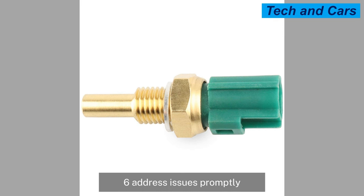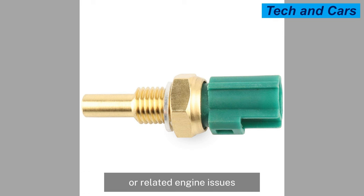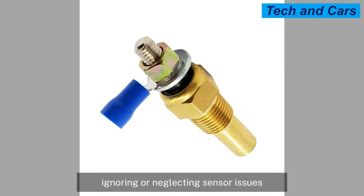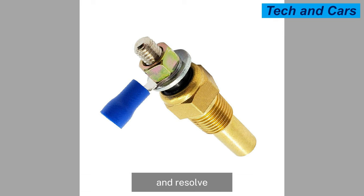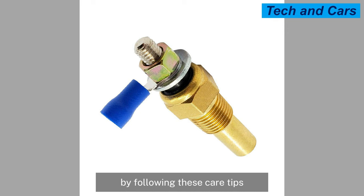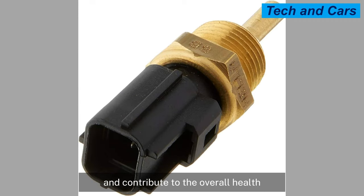If you suspect a problem with the coolant temperature sensor, such as inaccurate temperature readings or related engine issues, it's important to address them promptly. Ignoring or neglecting sensor issues can lead to further complications and potentially more significant damage to the engine. Consult a qualified mechanic or technician to diagnose and resolve any coolant temperature sensor-related problems.